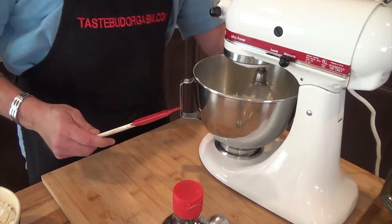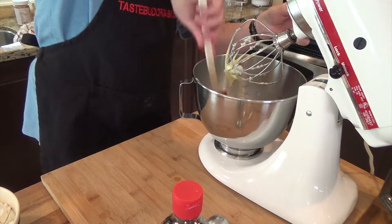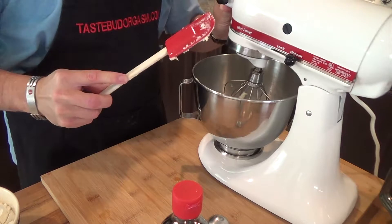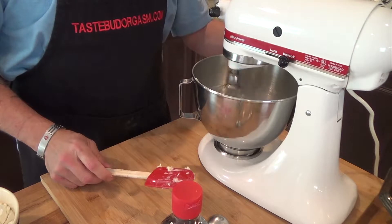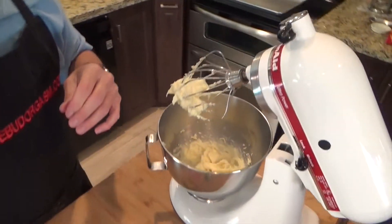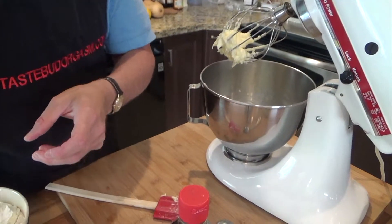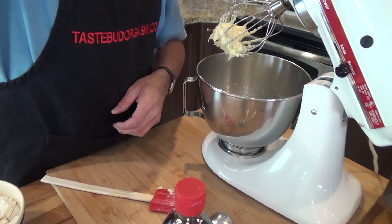Getting my spatula out to scrape the sides down — always remember to turn your mixer off when you scrape the sides, because you don't want your spatula getting thrown at you or torn up. That's looking very good. Give me a moment — I'm going to add in and measure out the rest of the ingredients.